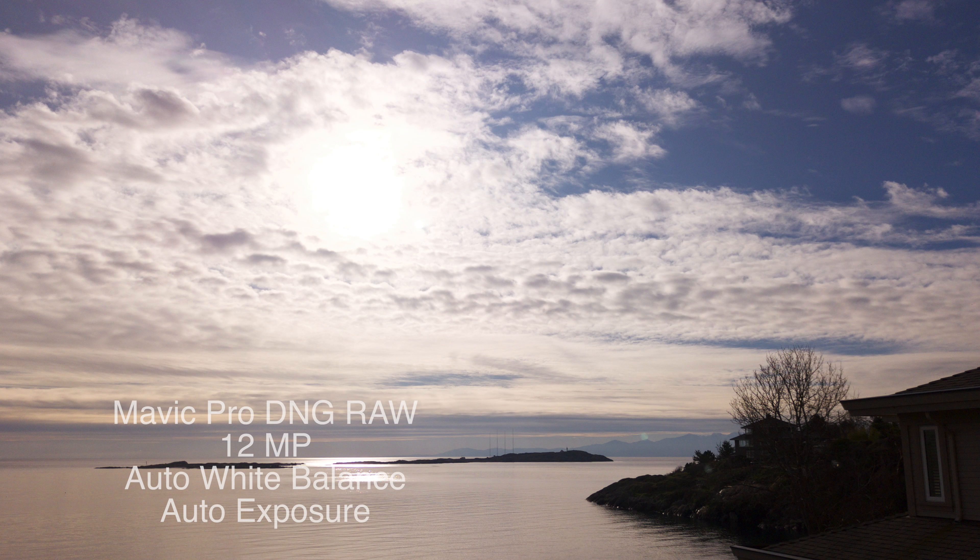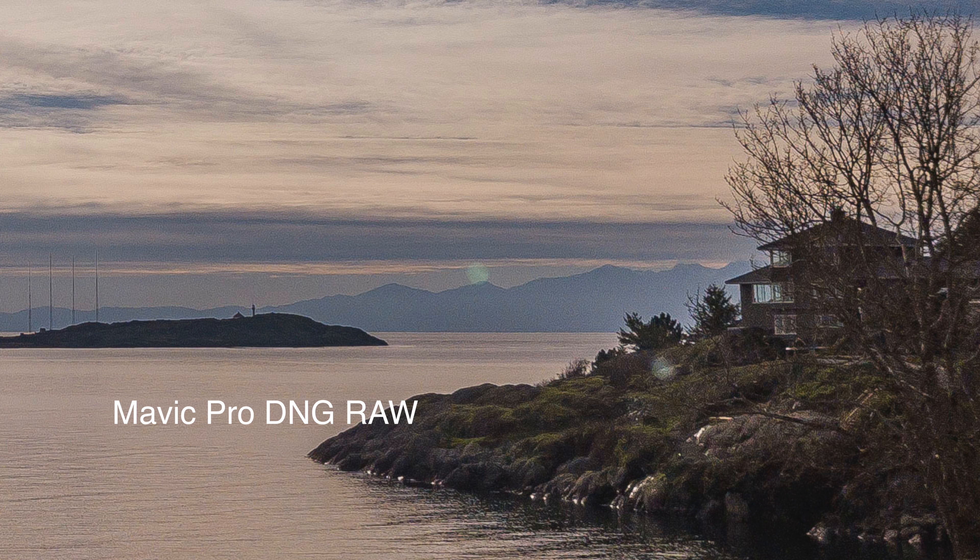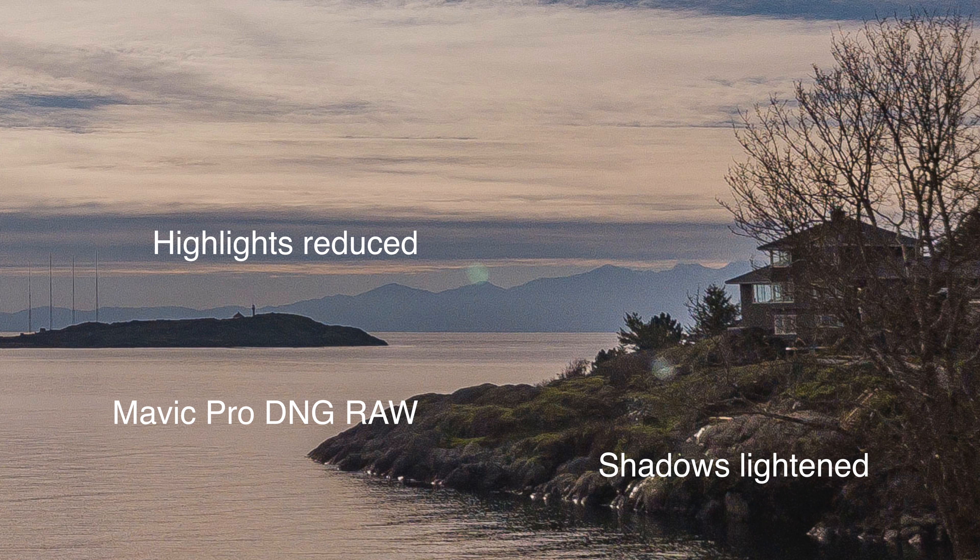If we take the Mavic Pro, it looks pretty useless on the original JPEG from that DNG file. But if we pull out that area, we can bring up the shadows, pull down the highlights — a very usable picture in here. I'm starting to see a little bit of distortion in that building, so there is a little bit of edge effect in the lens on the Mavic Pro.